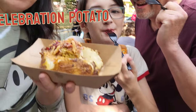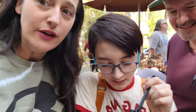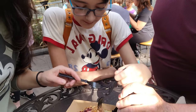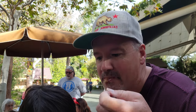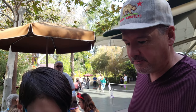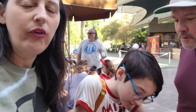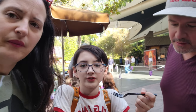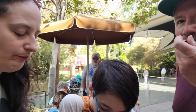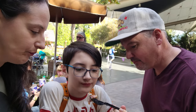We have the celebration potato — basically Thanksgiving dinner on a potato. I don't like the cranberry sauce here, so I'm going to skip that. The stuffing is decent, the sour cream is good. The stuffing's good — I think the sandwich is better. It's really good considering I don't like stuffing, but I've eaten way too much today already. I'll give it a seven. The turkey's really good — I'll also give it a seven.